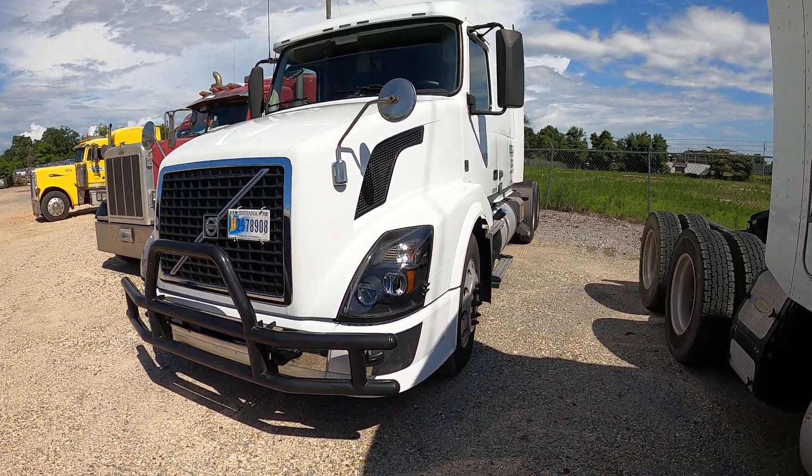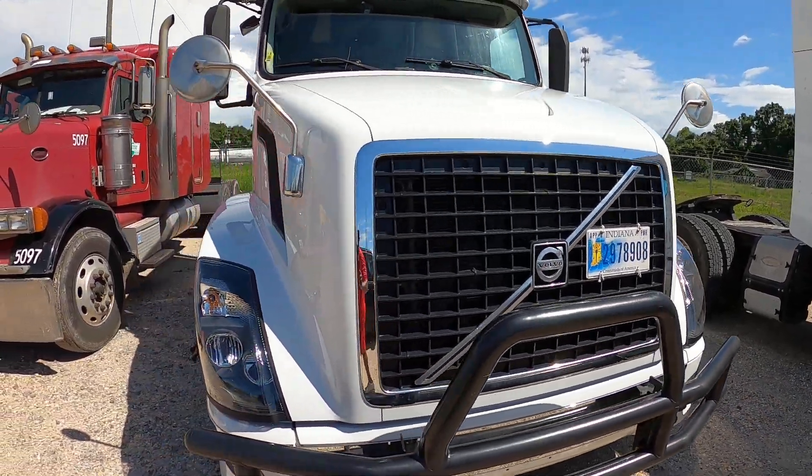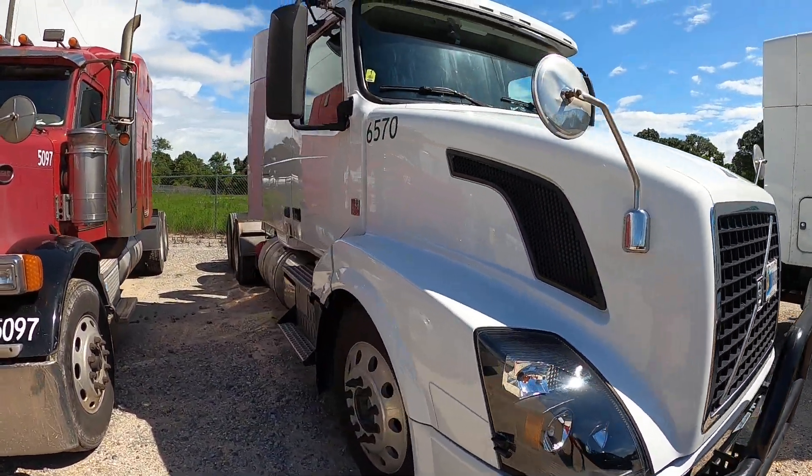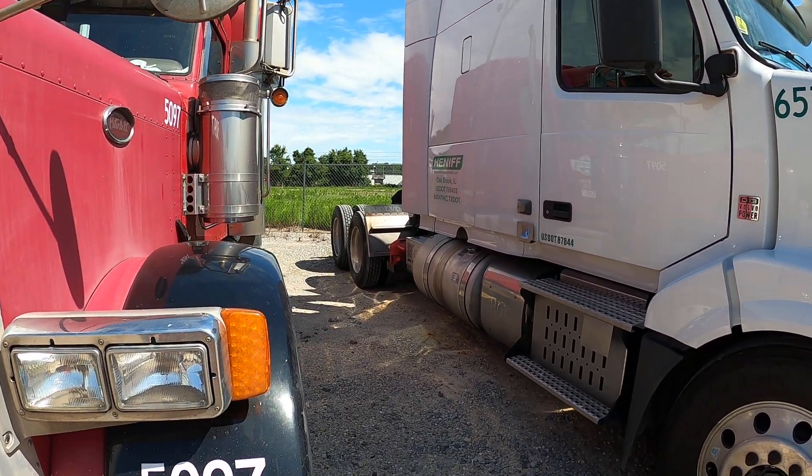We finished up washing real quick — that took about an hour. She's cleaning up real nice, real nice.